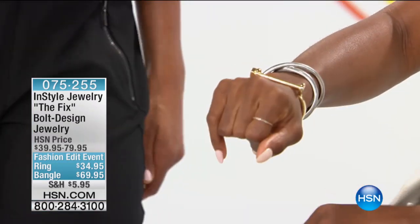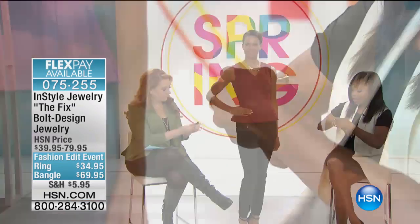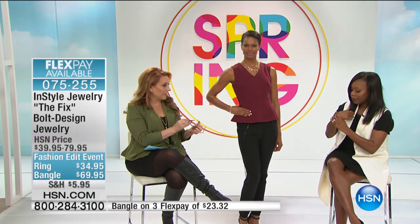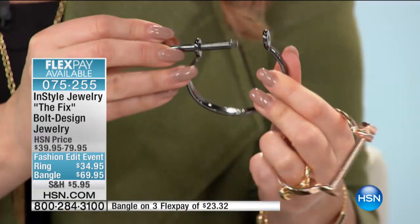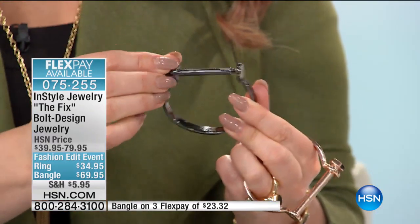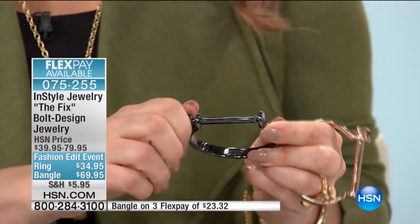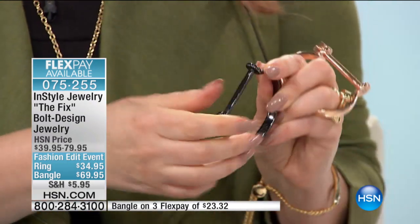Let me show everyone how to open and close it, because it's a little different. There's a screw on the side — you literally just unscrew it and then it pulls out. I'm doing a close-up: you turn this piece, it comes out, and when you put it back you just tighten it. You can customize the fit, which is really nice.